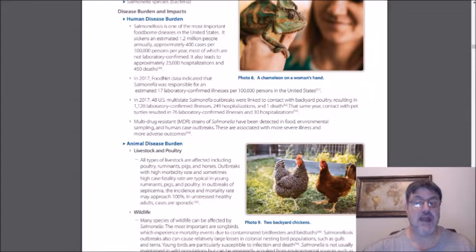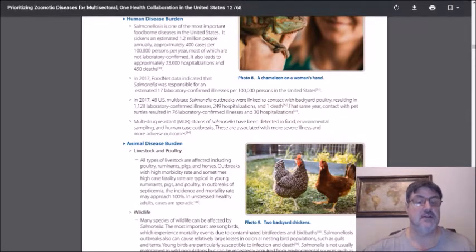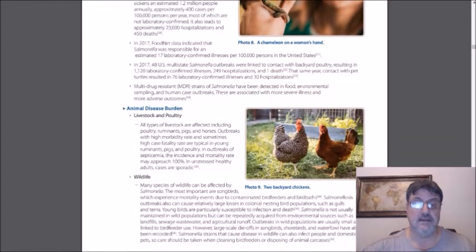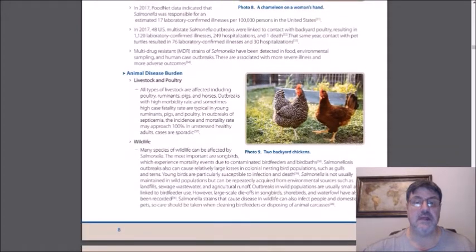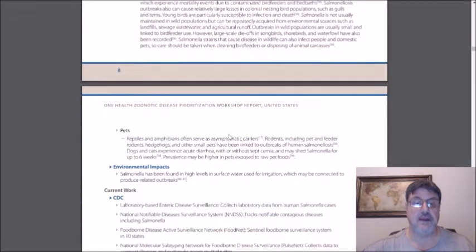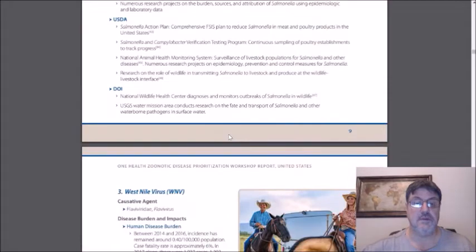That same year, contact with pet turtles resulted in 76 salmonella cases, including 30 hospitalizations. So when we talk about salmonella, we're talking about contact with poultry, certain types of pets — we see outbreaks with hedgehogs, pet turtles, and other types of reptiles and amphibians. There are a lot of different animals out there that carry salmonella that can infect human beings.